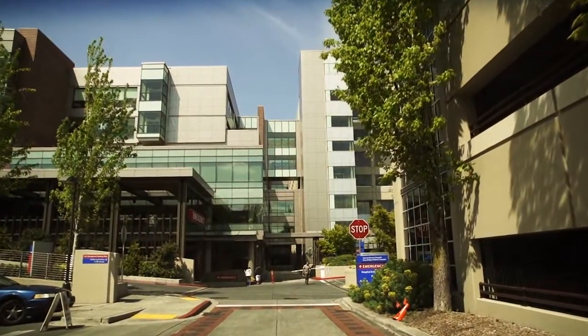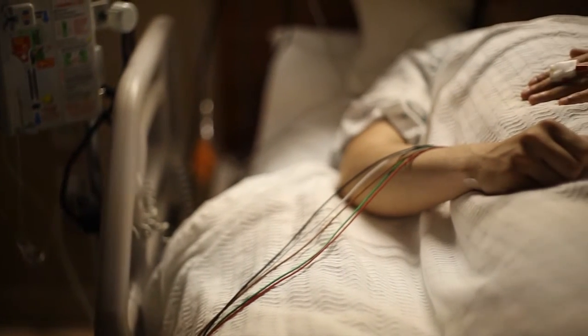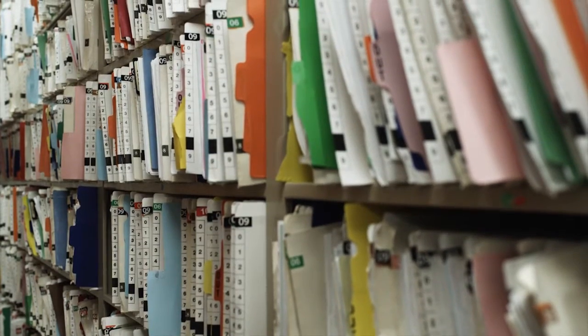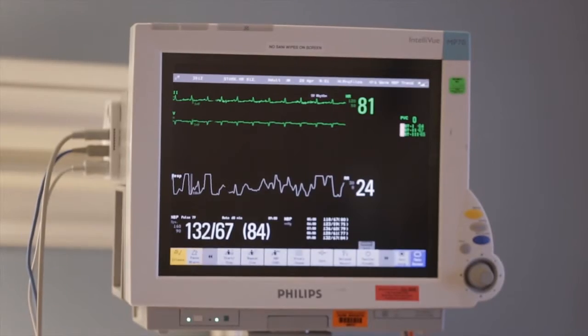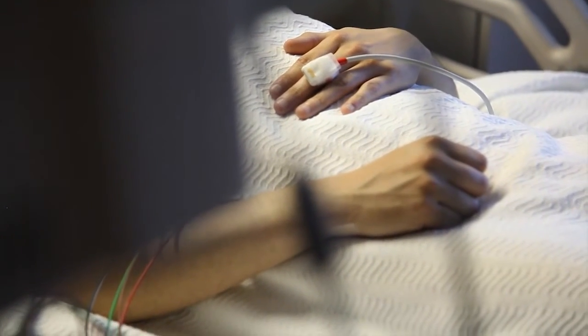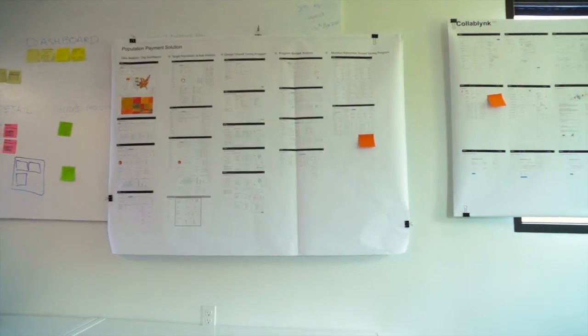Across the US, there are about 5.1 million people that suffer from heart failure. 25% of those patients readmit back to the hospital within three months, and about 50% readmit within six months. Nearly one in five fee-for-service Medicare beneficiaries get readmitted to the hospital, at a cost of about $26 billion, of which about $17 billion are avoidable.